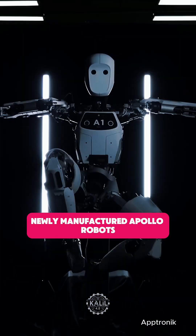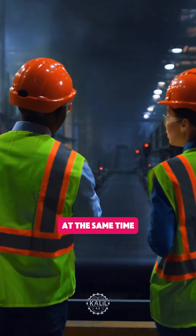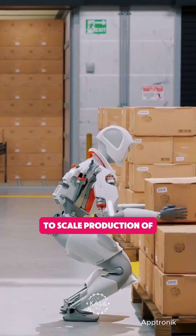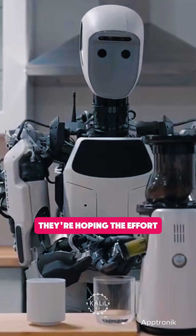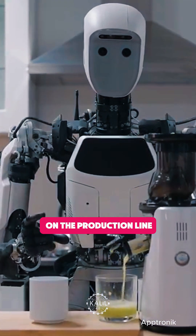As part of the agreement, newly manufactured Apollo robots will perform tasks on Jabil sites, while Jabil will work with Aptronic to scale production of its humanoids at its facilities. They're hoping the effort culminates in Apollo robots building other Apollo robots on the production line.